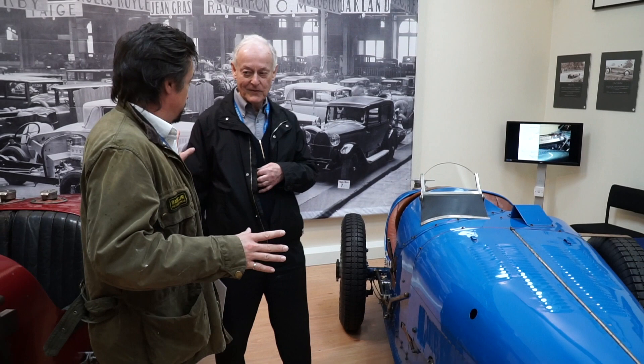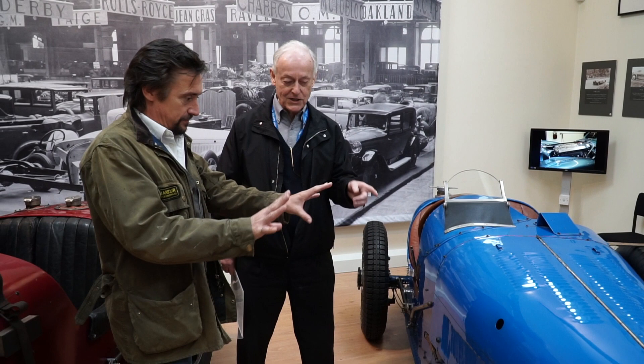I'd better let Trust Chairman Hugh Conway and Richard do the talking. Fast Bugatti — this is my level of ignorance, this is what I think of this sort of thing. What is it? It's a single cam, 2.3 litre engine, supercharged. And this would be about 1928.